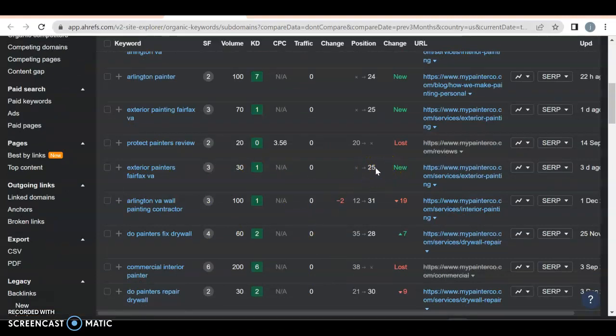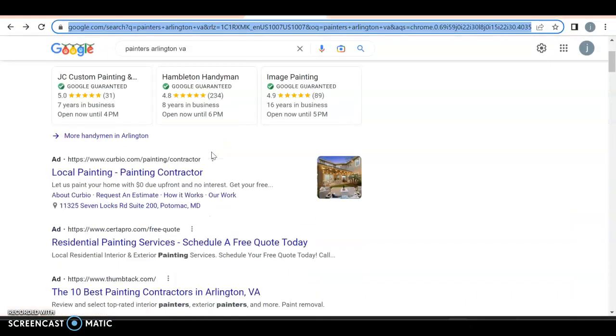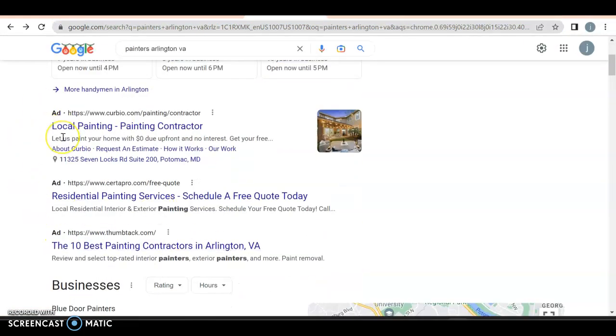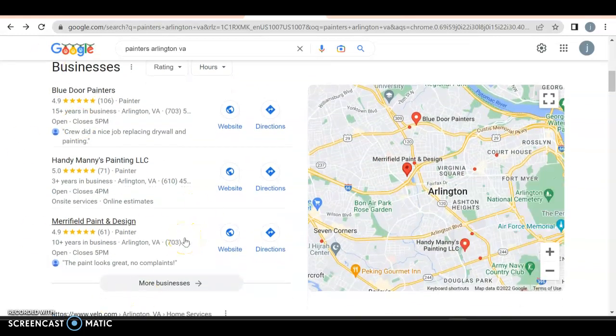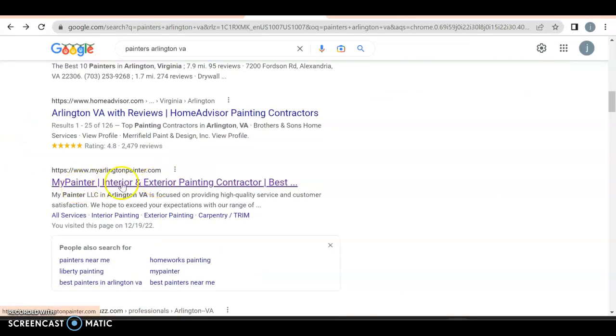Let's look at some competition. I searched 'painters Arlington Virginia' and we have Google Guaranteed listings, then ads — anyone can pay for an ad. If done well, you can get quick conversions; if done poorly, it will hurt you. Then we have your Google My Business profile, which is very important. About 30 to 40% of all people will click on one of those three listings, so you definitely want to be in the top three. Then we have organic search — Yelp, HomeAdvisor, and then my Arlington painter.